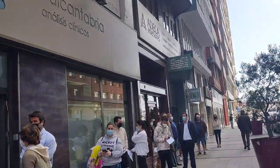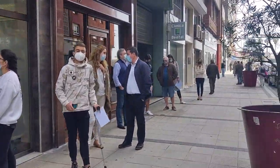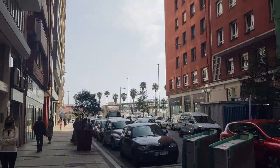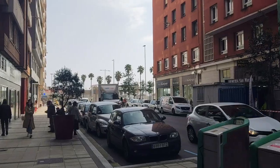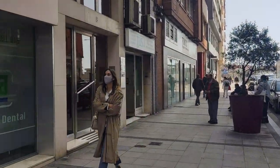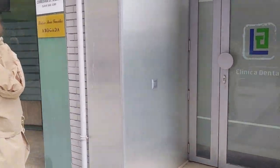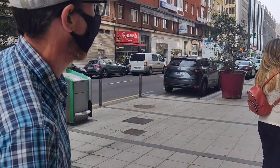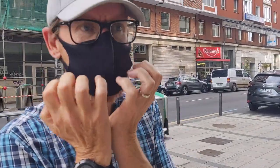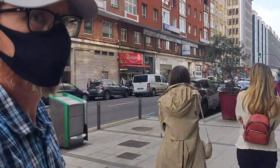We've found the place for our tests - Medica Cantabria on Calle Castilla. We've just joined the queue and we've got an appointment at 12. You can see the port over there where the ferry comes in. Note to self: it doesn't open till 11:30 for the tests, so don't try getting here early.